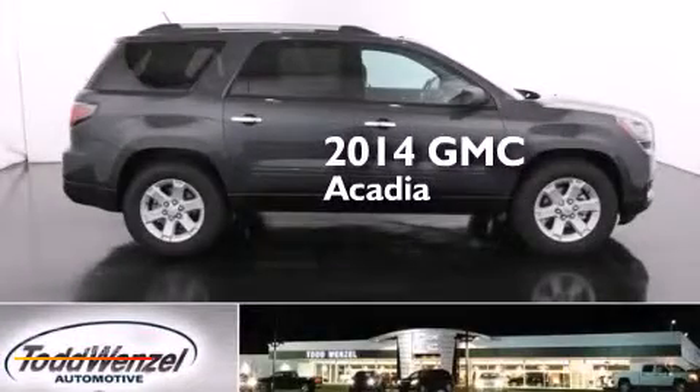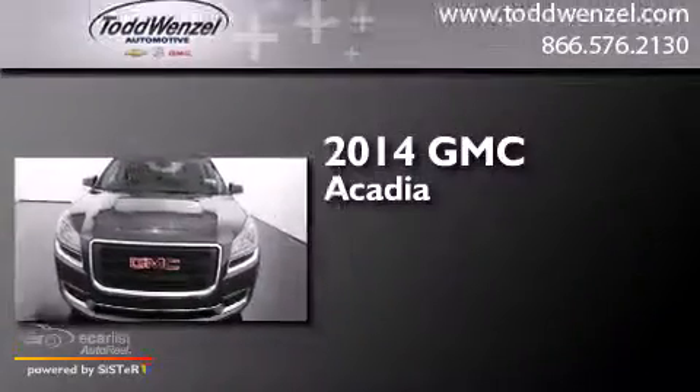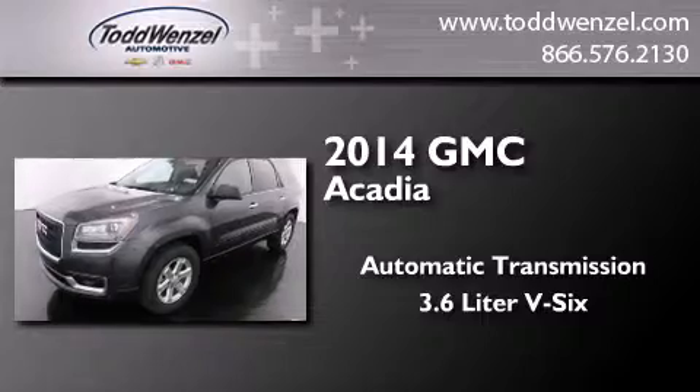This is a brand new 2014 GMC Acadia. This crossover has an automatic transmission and a 3.6L V6.